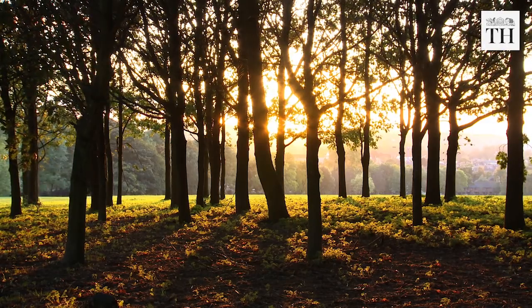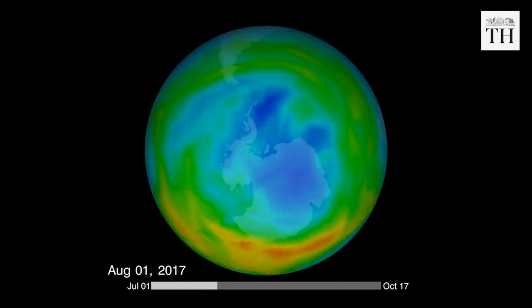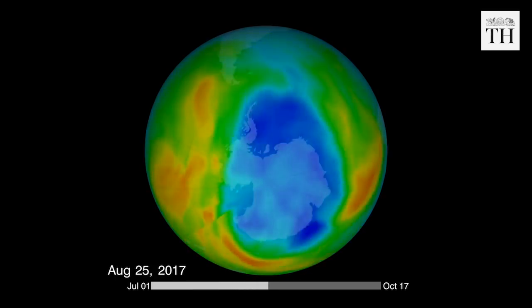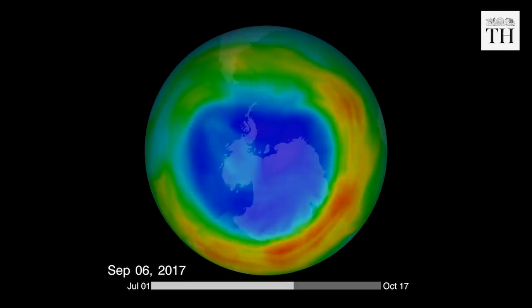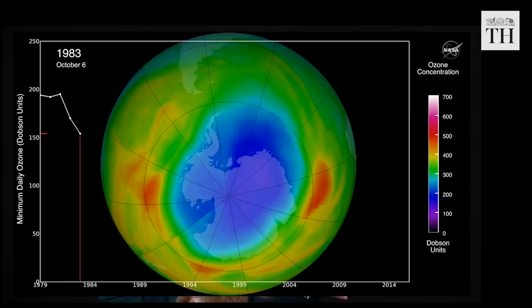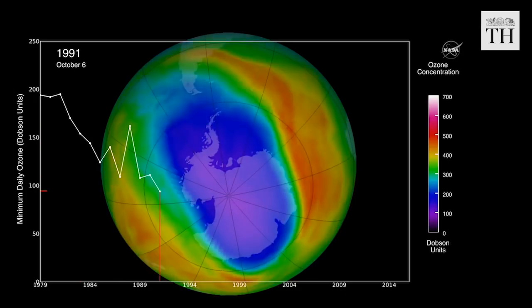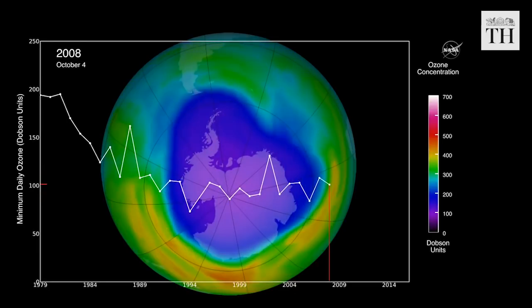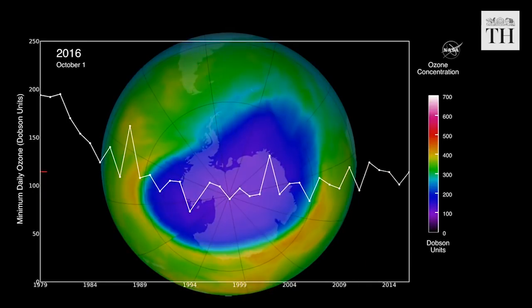In a rare positive news on the environment, scientists have found the depletion of the atmosphere's ozone layer over the Antarctic is now 20% less than in 2005. Measurements using NASA's Aura satellite show a decline in the amount of ozone-depleting chlorine in the Antarctic ozone hole.